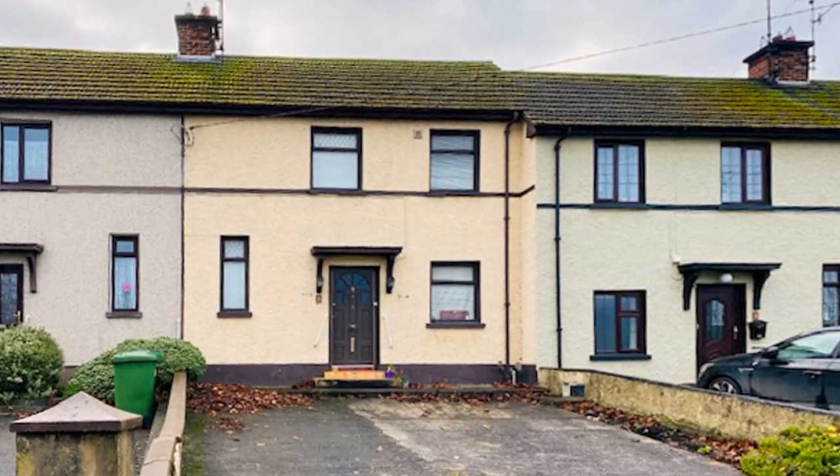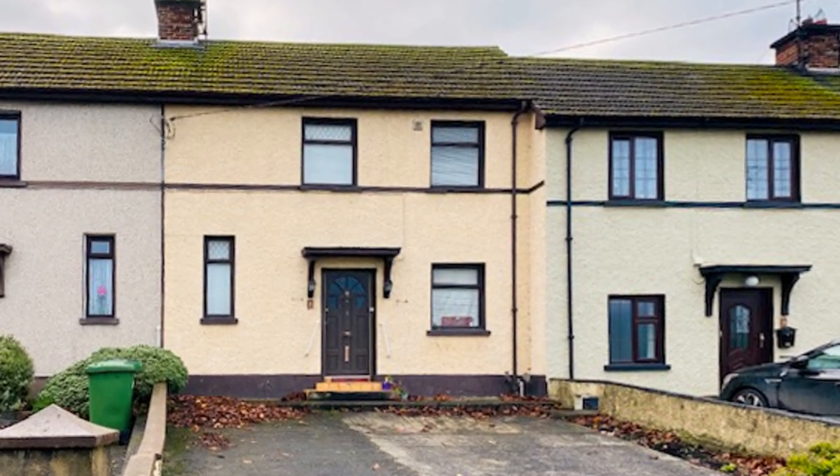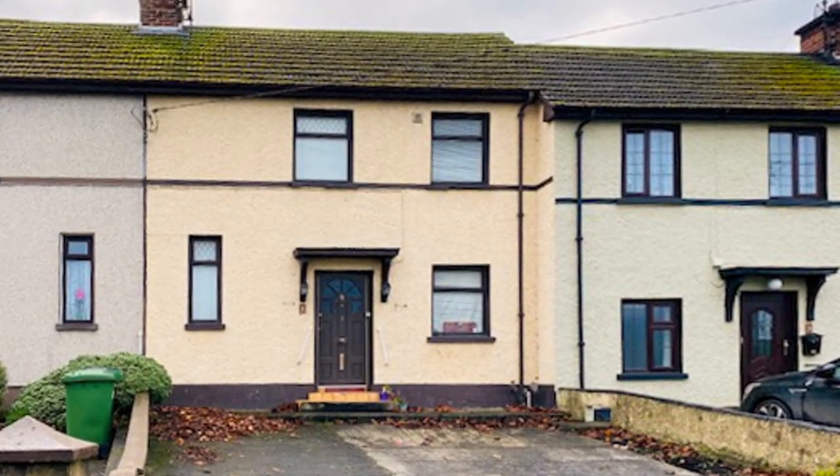Ladies and gentlemen, hello and greetings from number two St. Mary's Villas in Kilcarn. I'm here to do a virtual viewing of this property with your permission, and I'm going to get started.